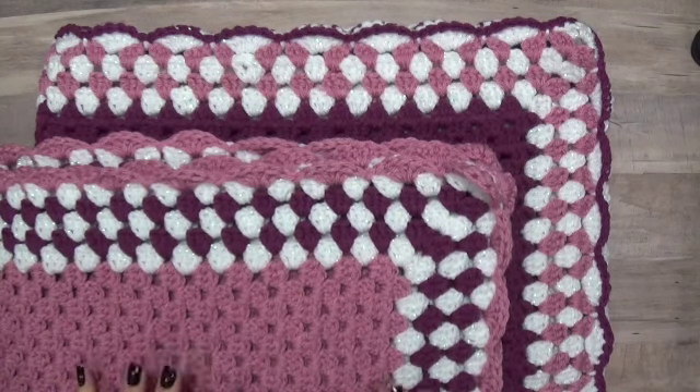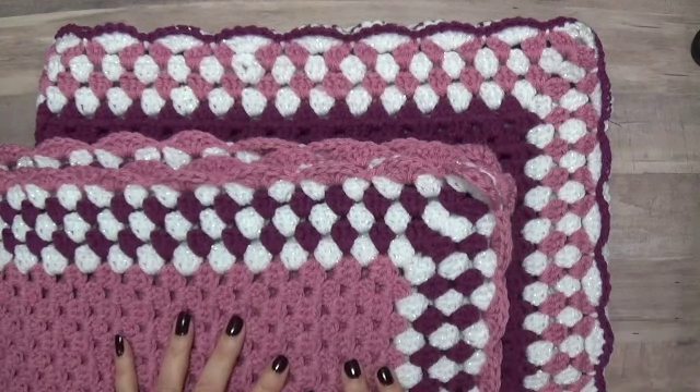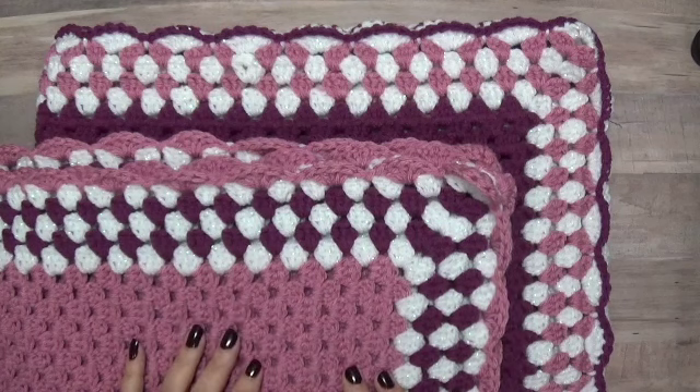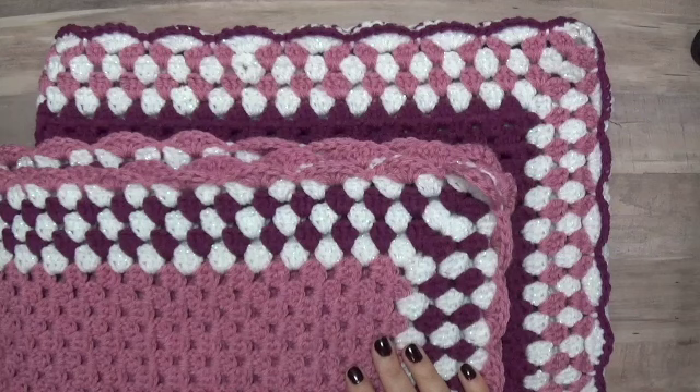Hi everyone, Tracy here. I just wanted to quickly share with you these quilts that I crocheted. This one here is for my nephew — him and his girlfriend had a new baby girl, so I'm going to bring them these tomorrow. I can't see the baby because we're in a lockdown here with COVID, but I'm hoping they can maybe lift her up to the window so I can see her.